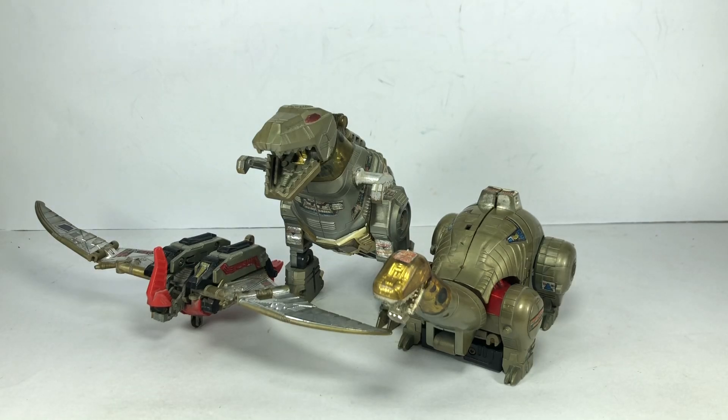These are my vintage Transformers Dinobots: Grimlock, Sludge, and Swoop. They're beat up — they've seen better days — but I love these toys.